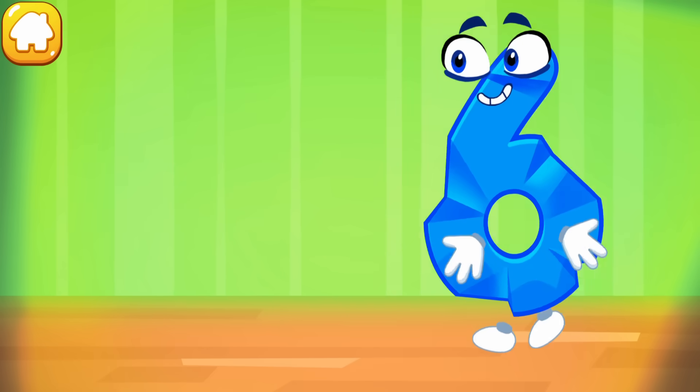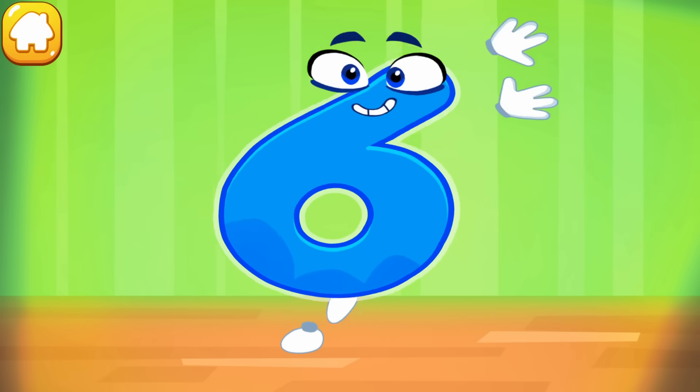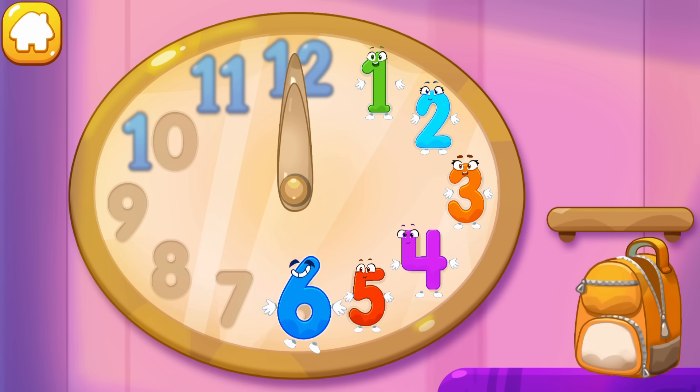The figure is crumpled. Iron the number six. Cool! Put the number six in its place. Great.